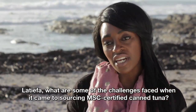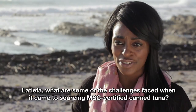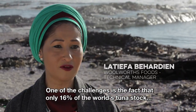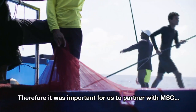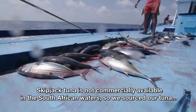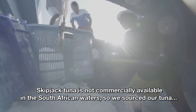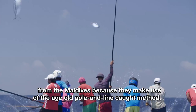Latifa, what are some of the challenges faced when it came to sourcing MSC certified canned tuna? Well, one of the challenges is the fact that only 16% of the world's tuna stock conforms to the MSC requirements, and therefore it was important for us to partner with MSC as well as the International Pole and Line Foundation. Skipjack tuna is not commercially available in South African waters, so we sourced our tuna from the Maldives because they make use of the age-old pole and line method.